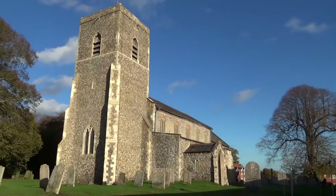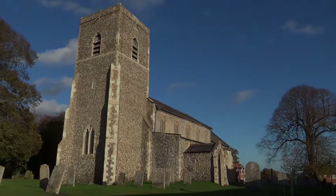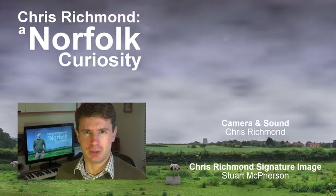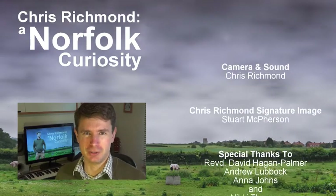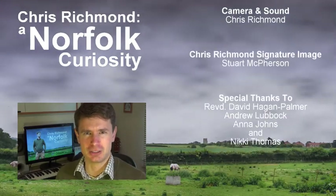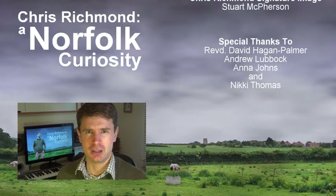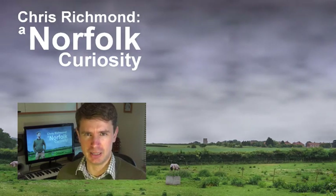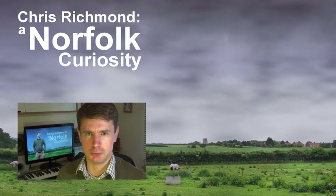Thanks for watching. If you enjoy following my quirky, if slightly self-indulgent adventures, please don't forget to like and subscribe. This filmmaking lark just wouldn't be worth it without the support of watchers like you. Until next time, thanks for watching, and goodbye.